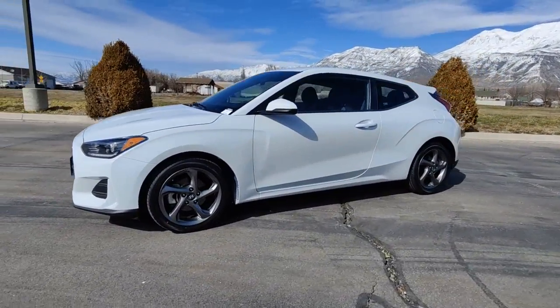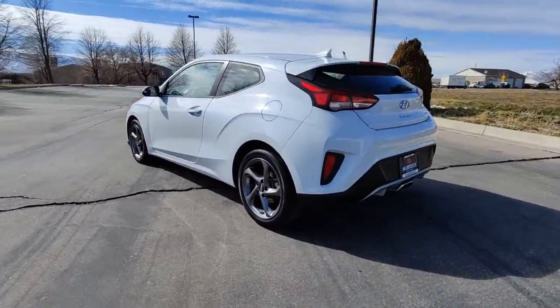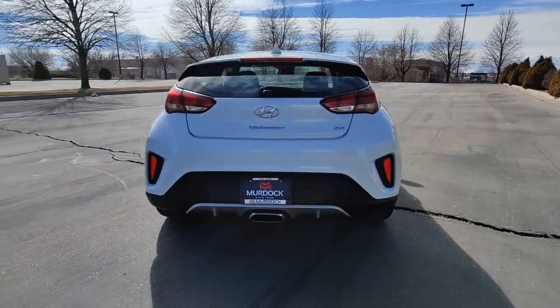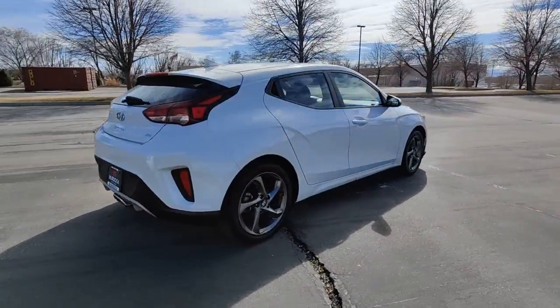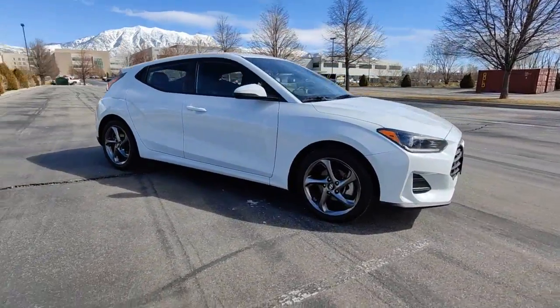Can you see yourself in the 2019 Hyundai Veloster? This vehicle is an outstanding buy with fewer than 60,000 miles on the odometer. Connect with the road in cutting-edge style in this heart-pounding Hyundai Veloster.